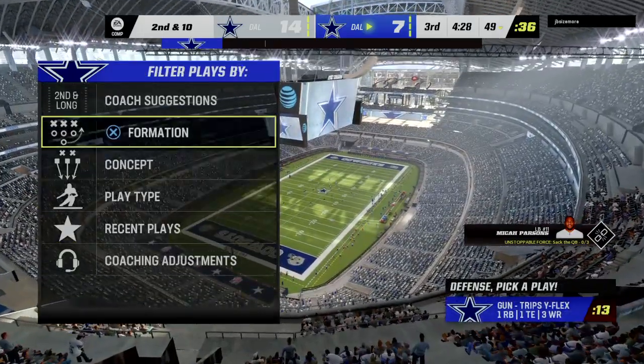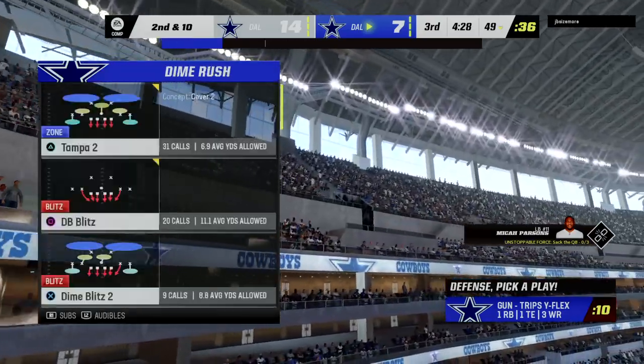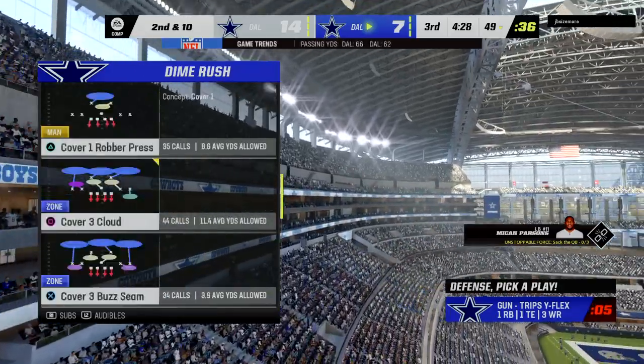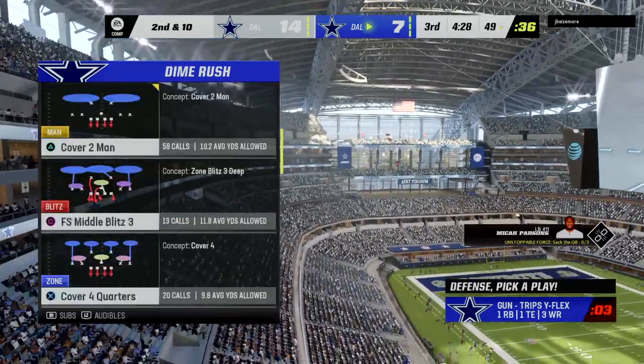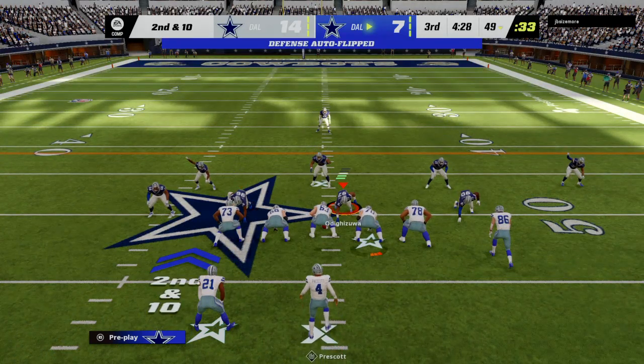That's off the mark, incomplete. Defensively they haven't let him just sit in the pocket and get comfortable, and that's opposite a lot of game plans in today's NFL. Ordinarily you're trying to keep the quarterback hemmed in, but in this case they brought the heat — and if he flushes out they're fine with that. They force another incompletion. After the incomplete pass it's now second and 10.